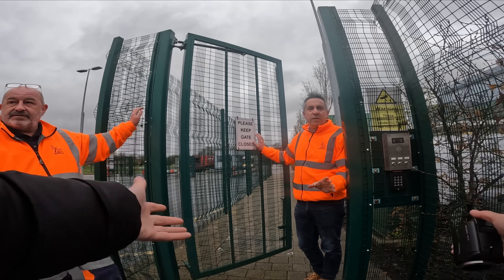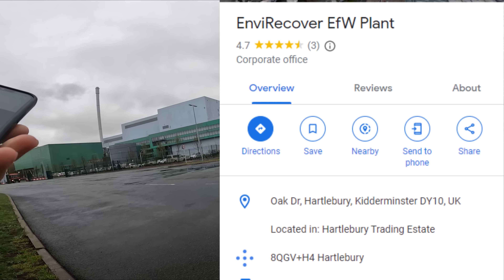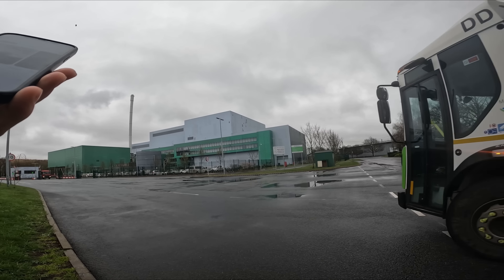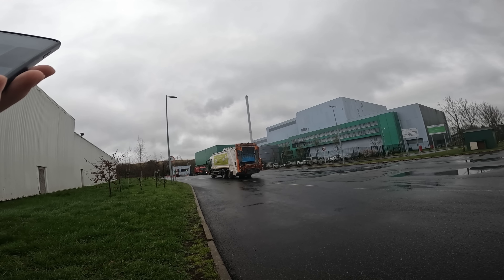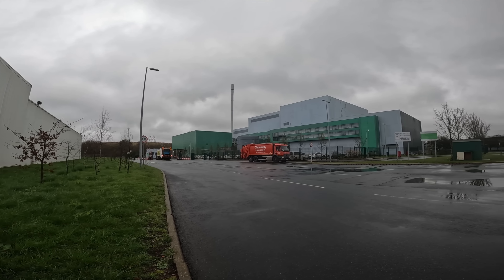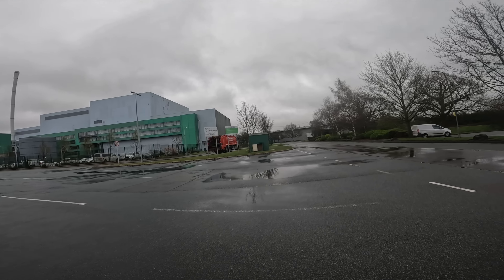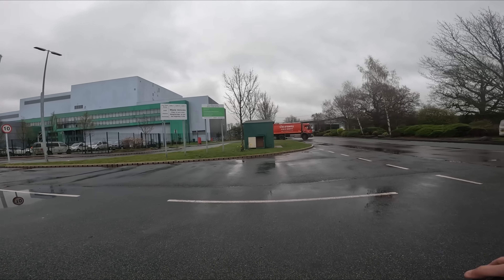Welcome back to the channel guys. Today we're here at EnviRecover Seven Waste Services. A Malvern Hills District Council recycling truck has just come in. We're here in Kidderminster, a DY10 postcode, and this looks like one of those energy-from-waste facilities - your waste comes in and they make electricity from it.